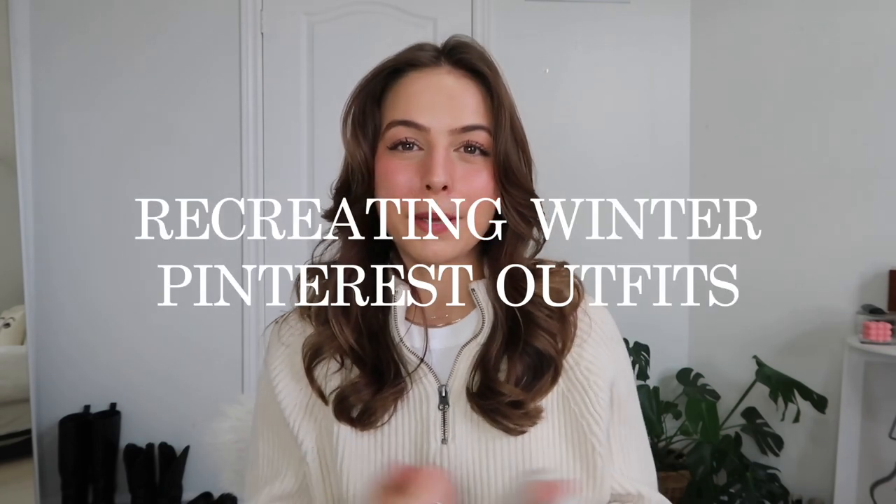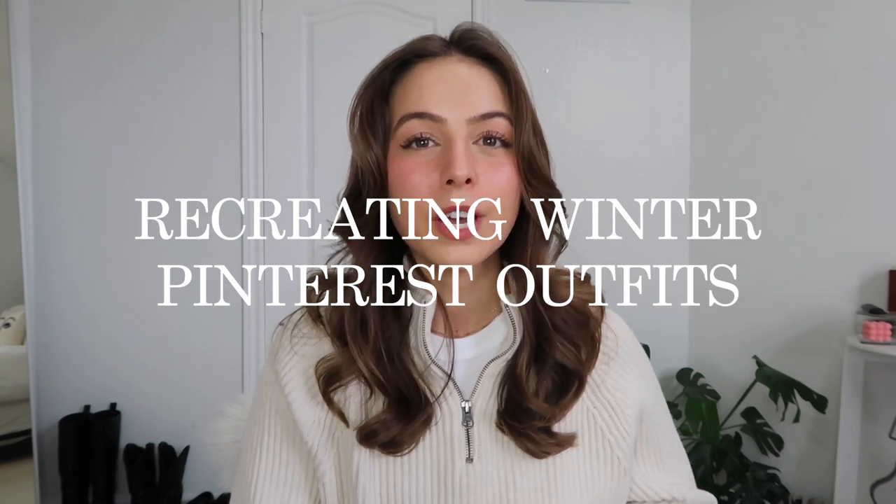Hi guys, it's Taylor. It's that time of the month again. We're doing a recreating Pinterest outfits video. You guys eat these videos up, so I'm just gonna keep pumping them out. I'm gonna try to do one every single month because they're really fun for me, but also helpful to you guys because I can link similar pieces from the trending photo I'm featuring in this video. I will have my Pinterest and the board link down below if you guys want to follow me — I'm constantly pinning stuff.